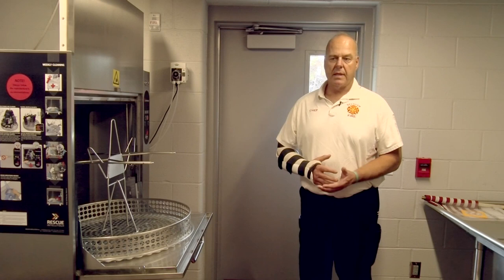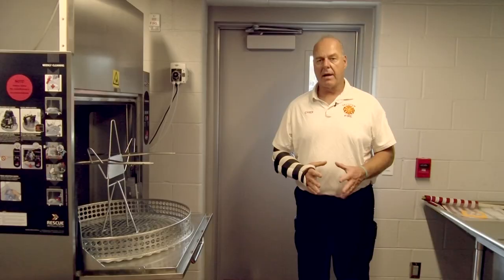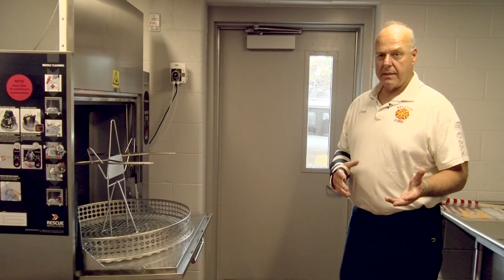There is a tremendous amount of awareness today about firefighter occupational cancer. Keeping with the theme of fitness and wellness, we wanted to create facilities which will cut down on that going forward for our personnel.